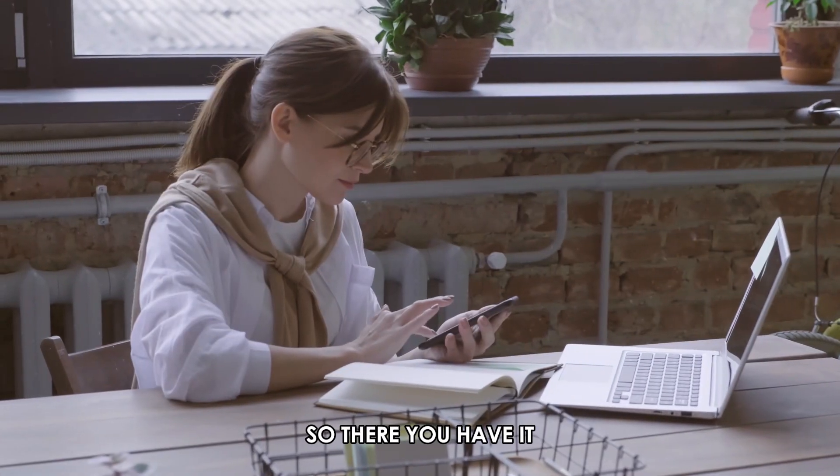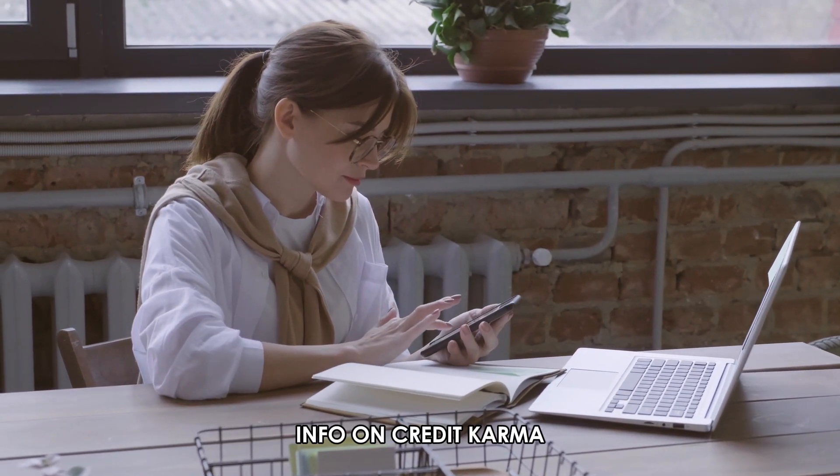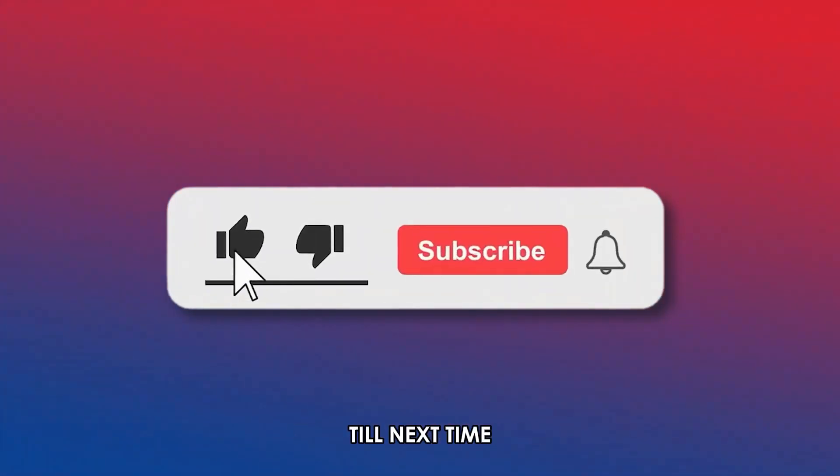So, there you have it. You can use these steps to change employment info on Credit Karma. Thanks for watching. Till next time, I'll see you next time.